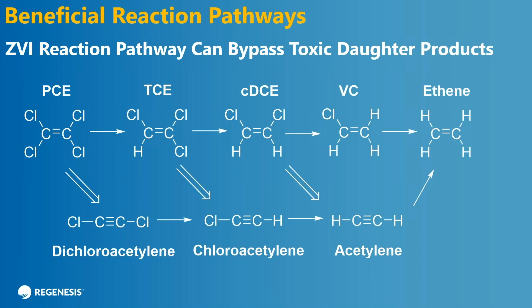You can bypass the formation of all these daughter products. The top pathway is an abiotic pathway as well, and you will see a little bit of cis in the degradation. But for the most part, you're going to avoid these entirely and go straight to your desired end product.